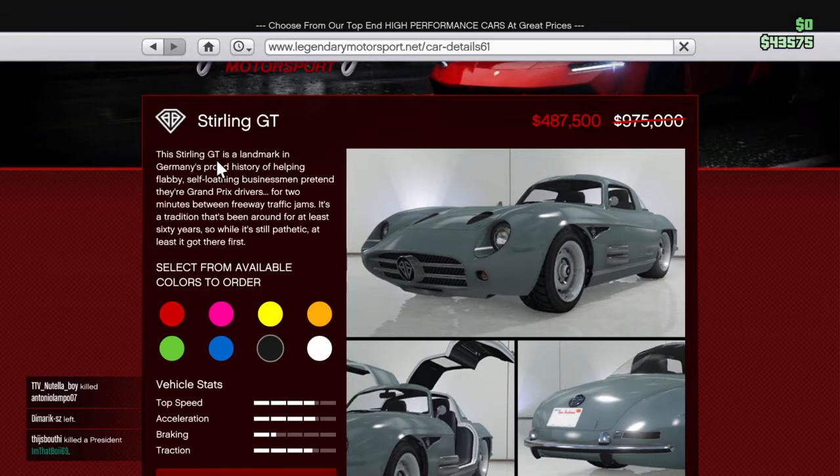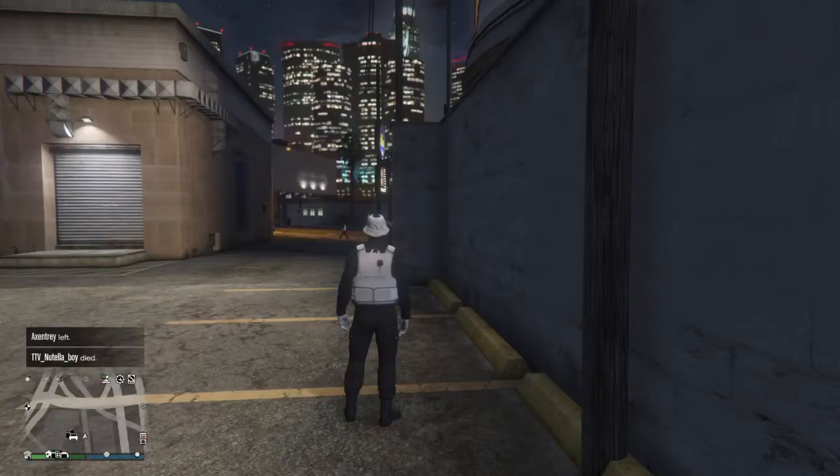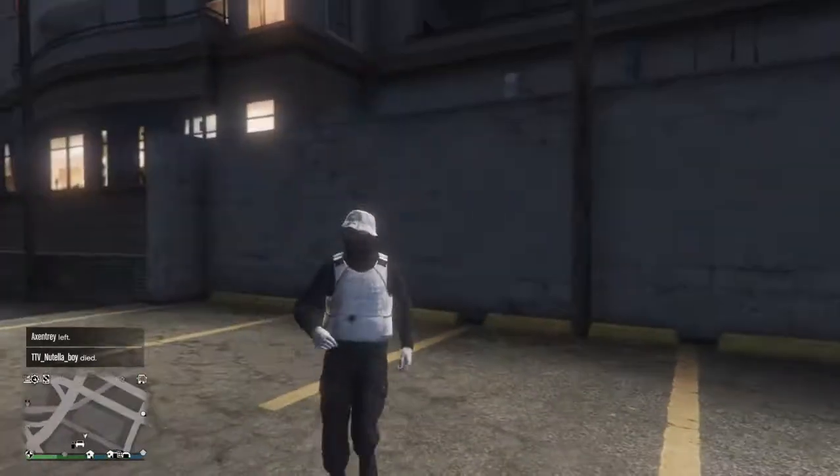The Sterling GT description reads: 'A landmark in Germany's proud history of helping flabby self-loathing businessmen pretend they're a grand prick.' Anyway, if you bought it before the discount it was $975,000, but with the discount it's going for $487,500.